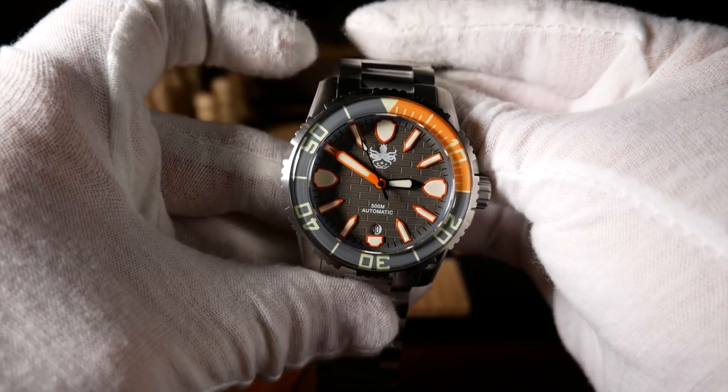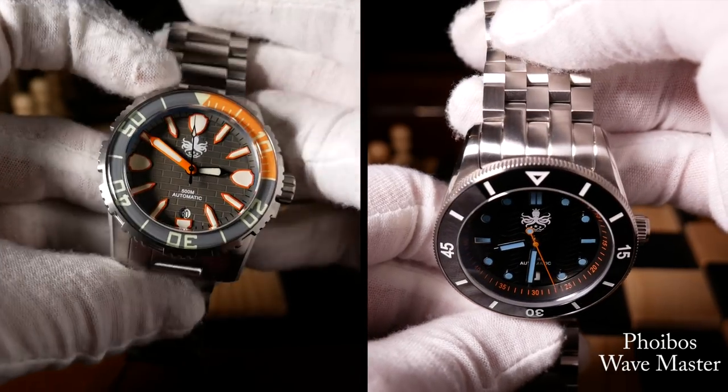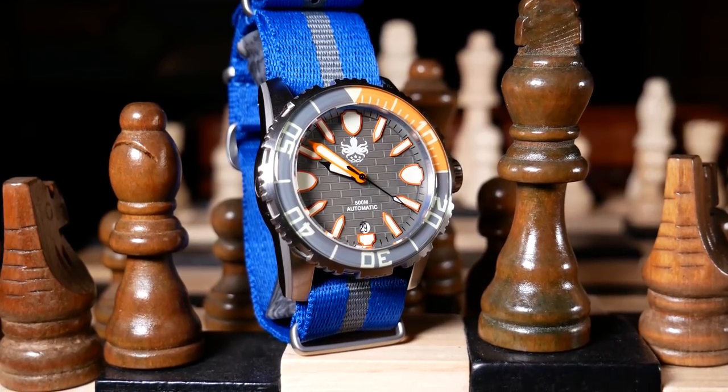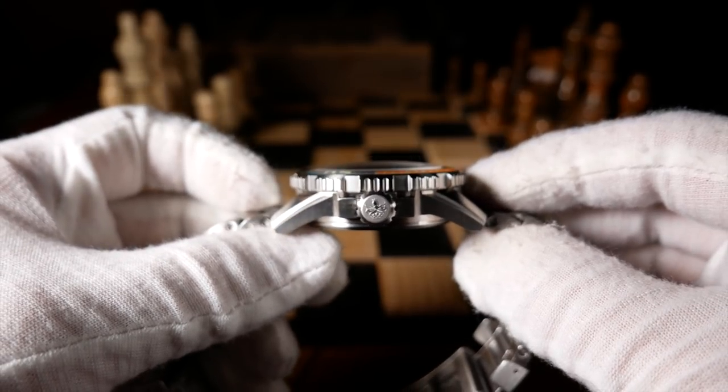With regard to size, this is going to be very similar to the Wavemaster from last month, but with a whole different look and feel. Width is 42mm without the crown and 45mm with it, while lug-to-lug is just under 48mm. Footprint-wise, this is really about the same size as many of the popular divers out there. However, it is a little tall at 15mm.